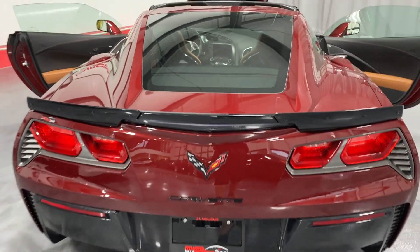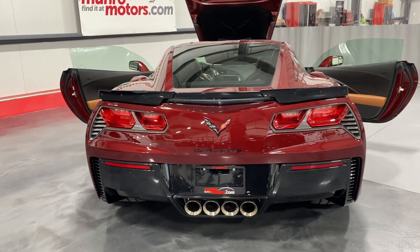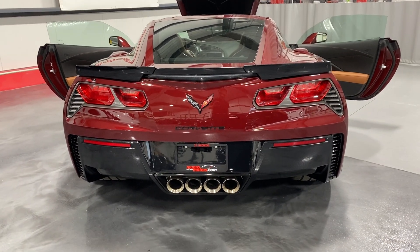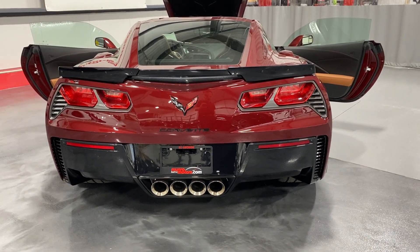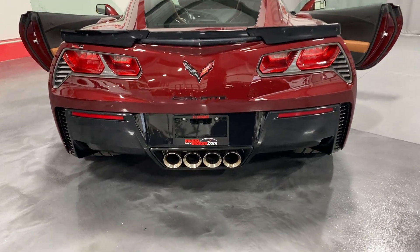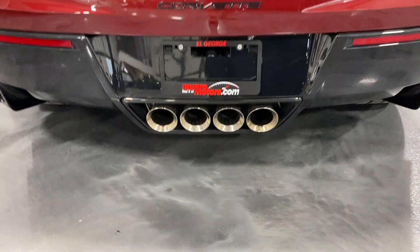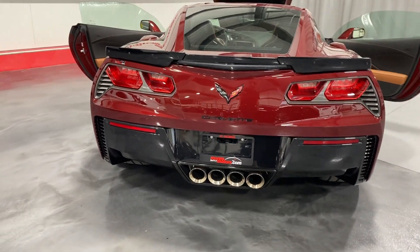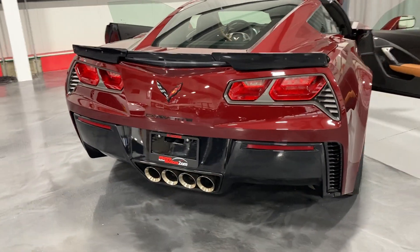We've got the nice carbon flash metallic stage one spoiler on the back and the carbon flash metallic badge package. It's got shark grey inserts around the exterior of the tail lights, and then we've got the NPP performance exhaust. The two outer ports have dampers on them that open and close electronically based on the setting to make the exhaust louder or quieter.